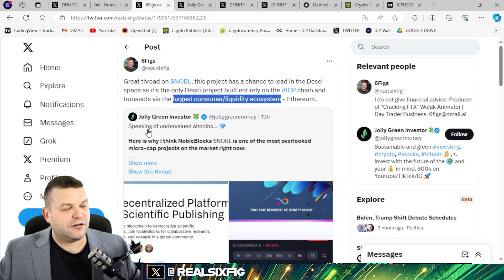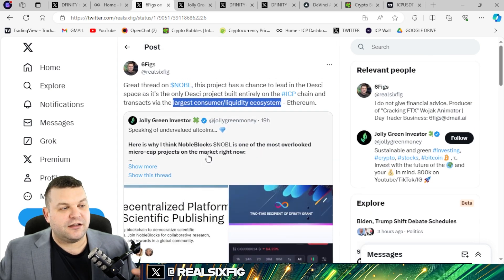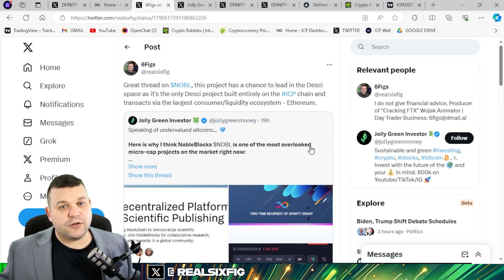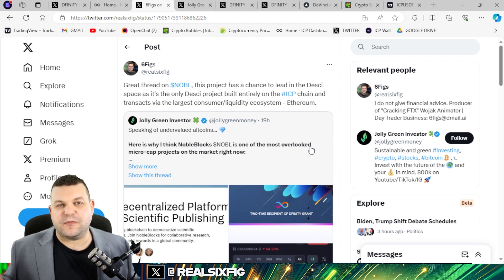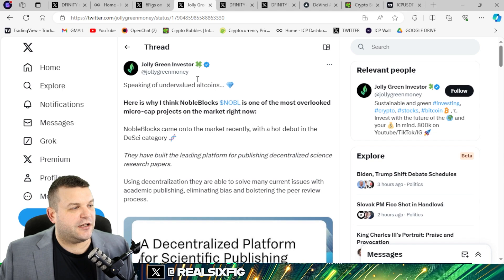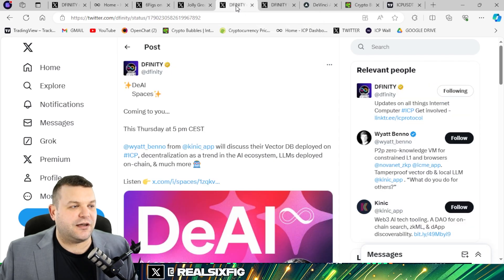I've retweeted a great article by Jolly Green Investor on Noble Blocks. Noble Blocks is the only decentralized science platform that is fully on-chain, which means it's immutable. All these other projects out there are being hosted on Web2 — Google could just say one day, boom, you're done. I'll pin this in the pinned comment.